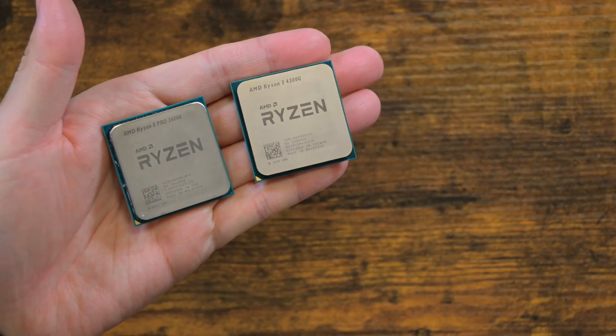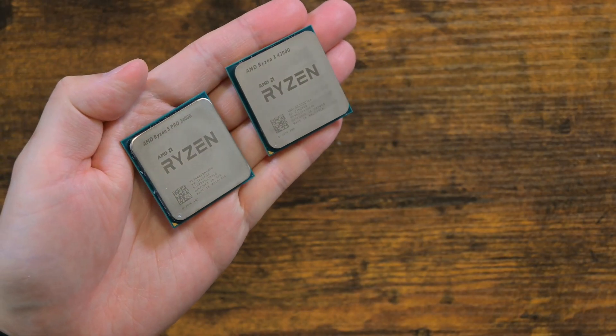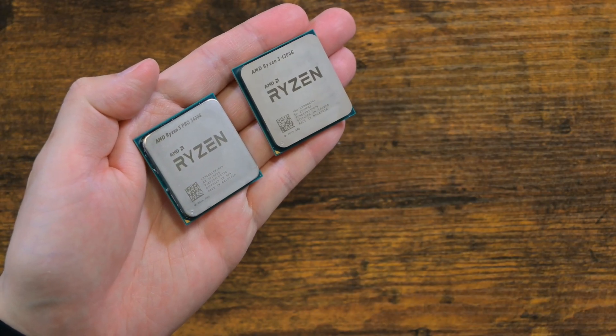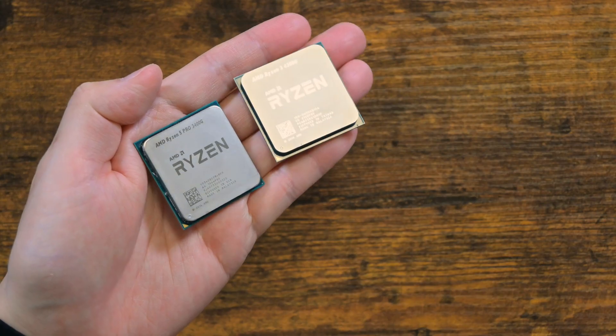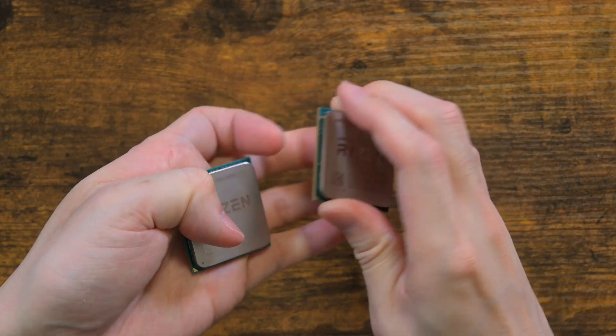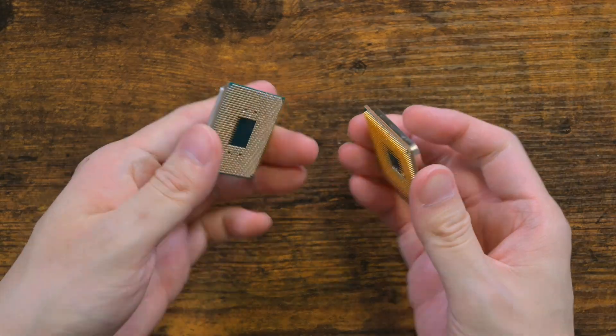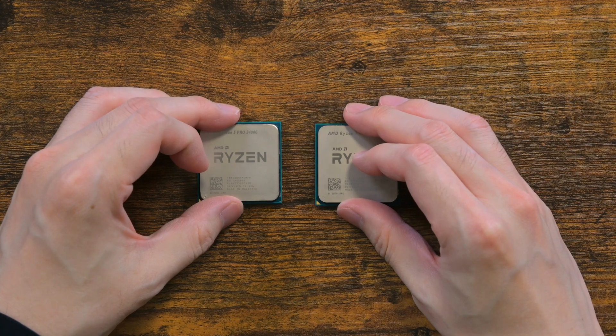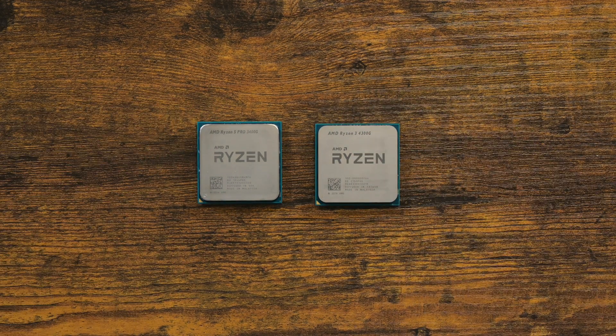Say that you are building a cheap computer. You haven't got much money and you are scraping the bottom of the barrel. Yet you want some sort of gaming capacity. Unfortunately, in such a scenario, a dedicated GPU is just out of the question. AMD's G-Class APU CPU is your only viable option. The bare minimum I recommend in 2025 is a Zen 2 APU, which is the Ryzen 4000 series.